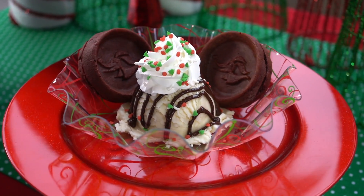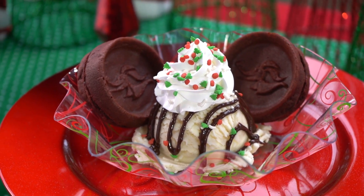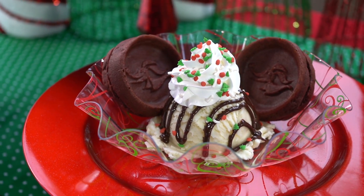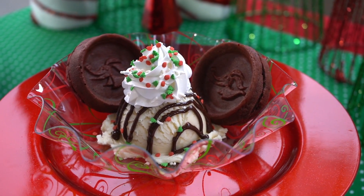This is our Zero Red Velvet Waffle Sundae — Zero Red Velvet Waffles in tribute to the Nightmare Before Christmas 25th anniversary. With vanilla ice cream, chocolate sauce, and whipped cream.